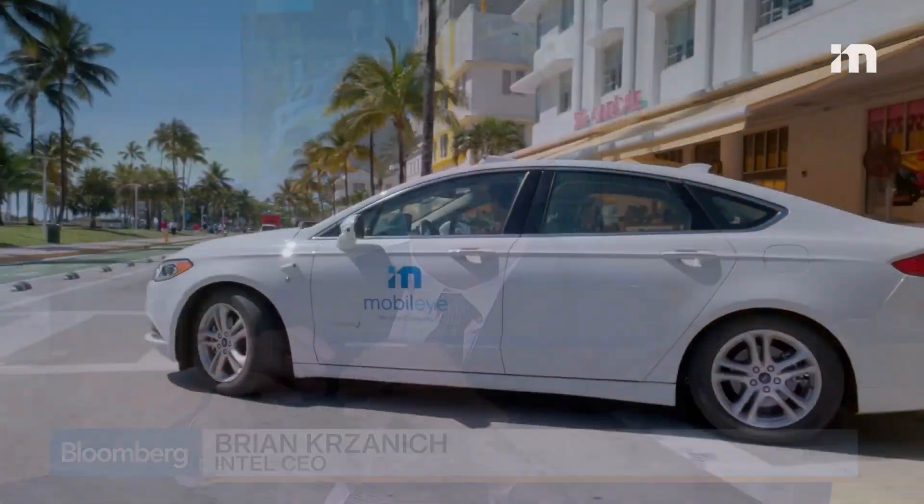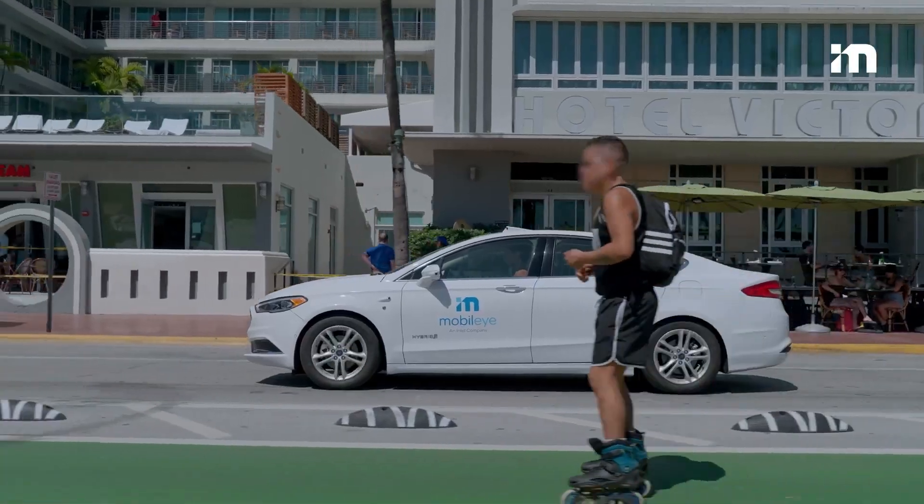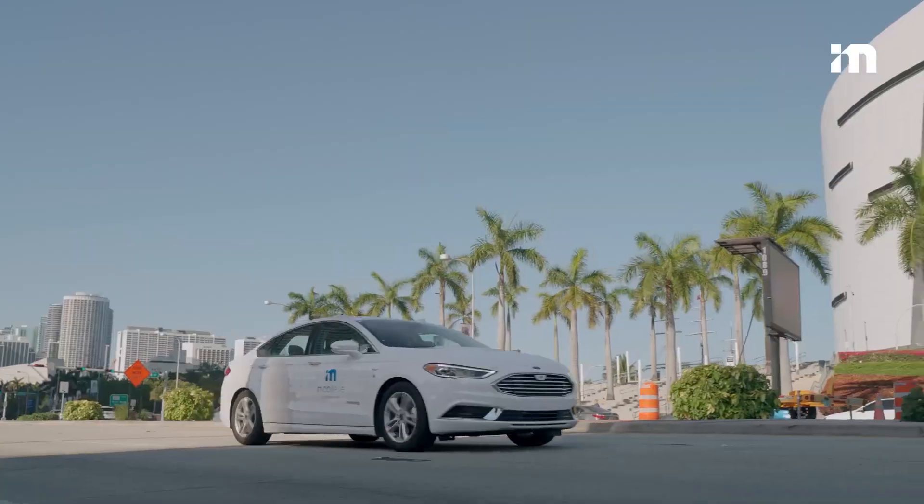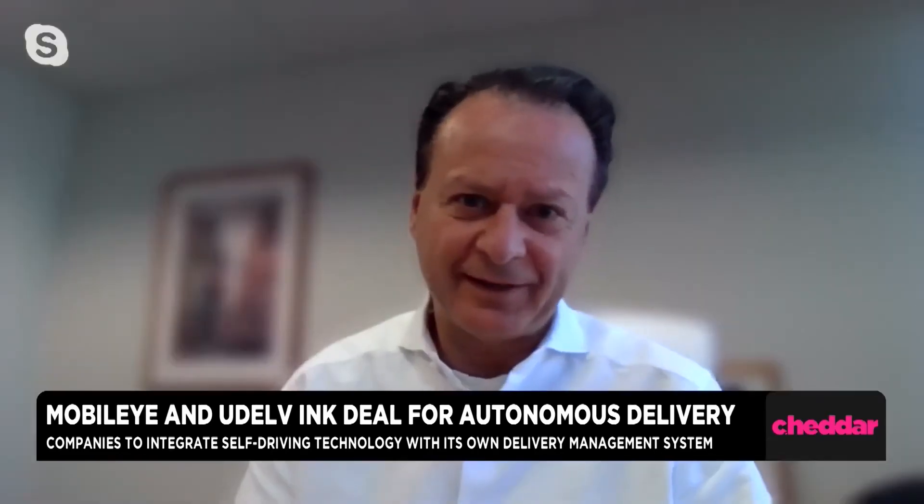Mobileye is now a leader when it comes to manufacturing self-driving car components because they basically control who gets what, and they know how to use their devices better. Because of the power they have, they have already partnered with a startup company, with a commitment to deliver 3,000 self-driving delivery cars — that is a lot of cars.